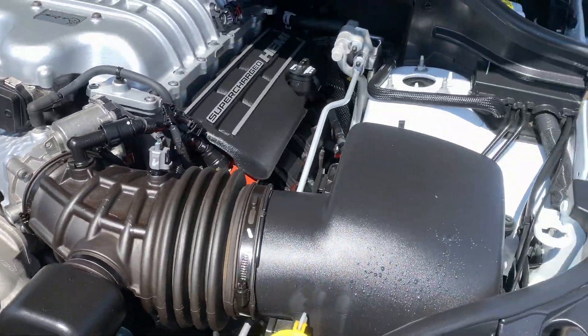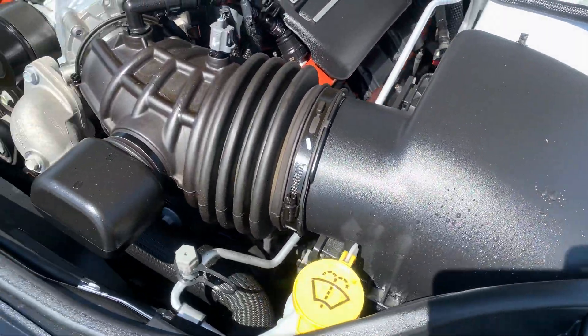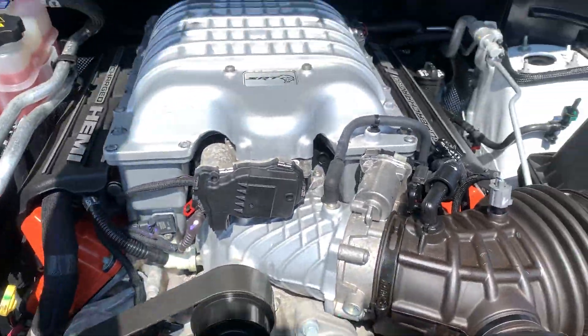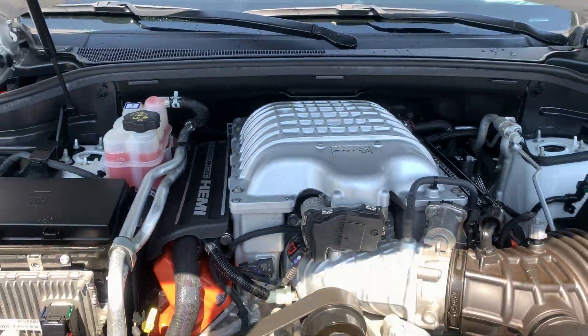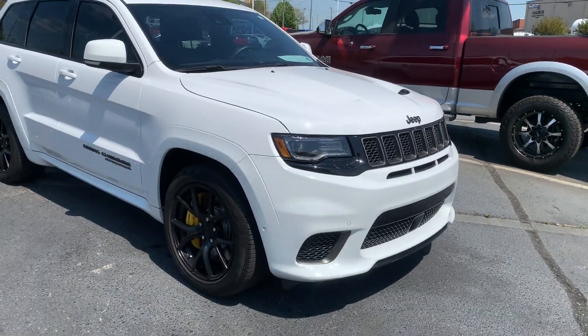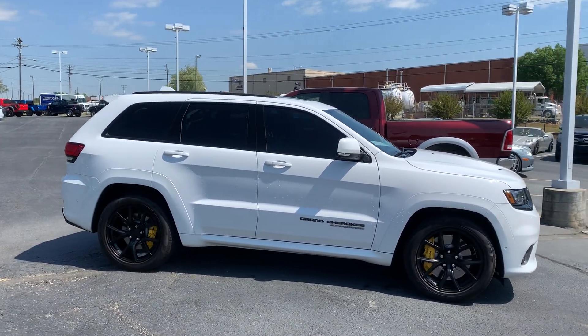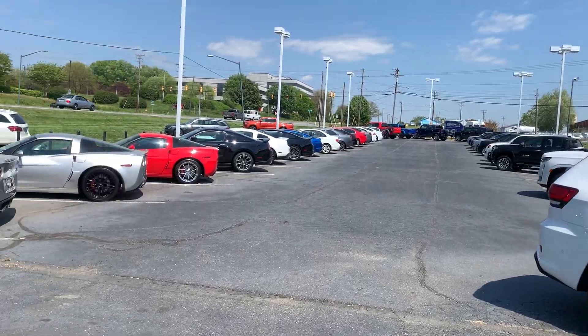It's gonna be stock — stock header, stock gearbox, stock pulleys. 2018 Jeep Grand Cherokee Trackhawk, along with a few other cars we have down here.